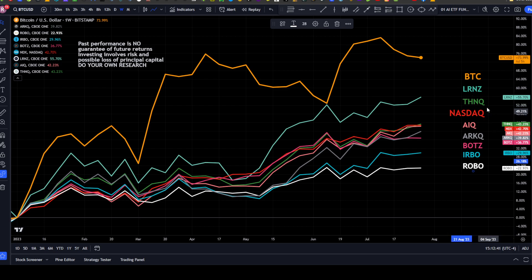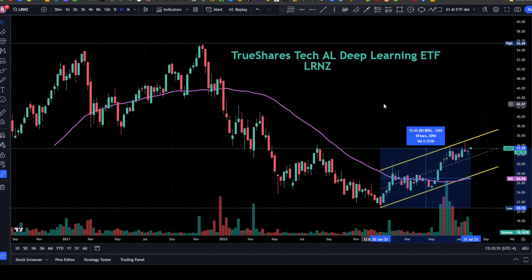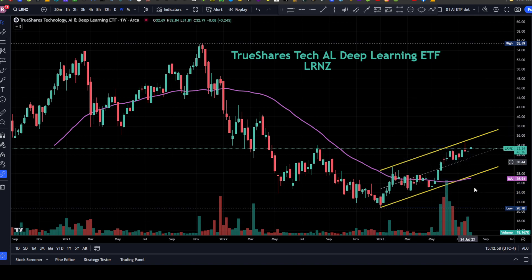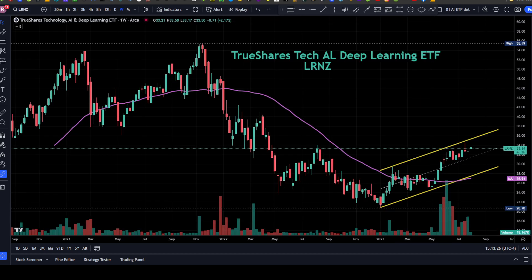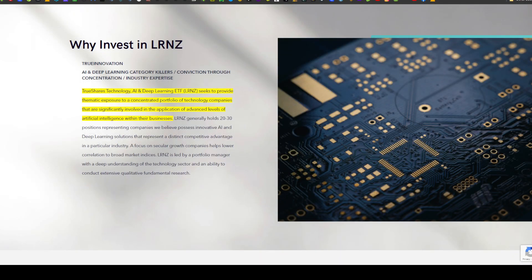Looking at ETFs related to AI, today we're looking at LRNZ. LRNZ is up 55.7% year to date. Bitcoin over the year is up closer to 74%. LRNZ is the TrueShares Technology AI and Deep Learning ETF. It's been in an uptrend since the beginning of the year, currently near the top of the uptrend, up 2.1% this week on a weekly chart from TradingView.com. It's considerably above the Nasdaq at around 43%, at 55.7% year to date.